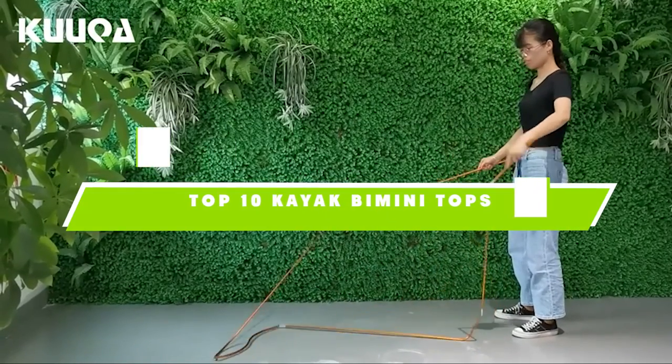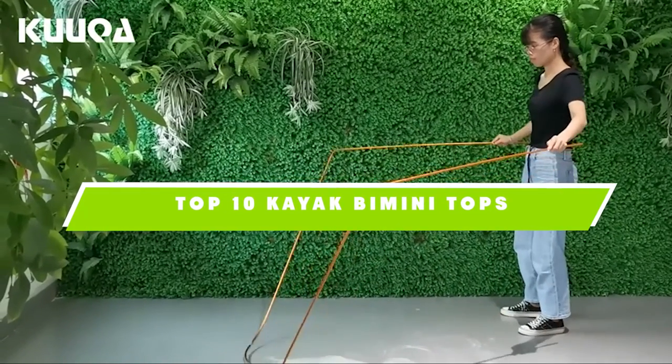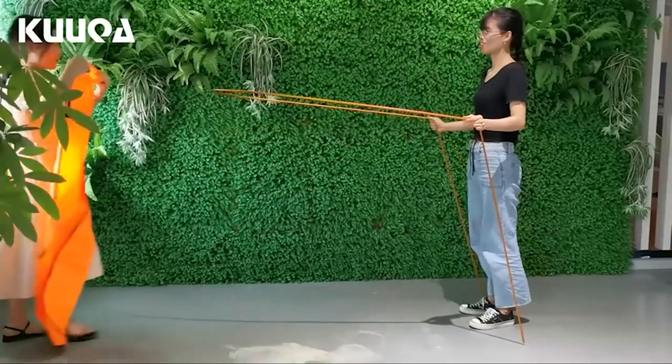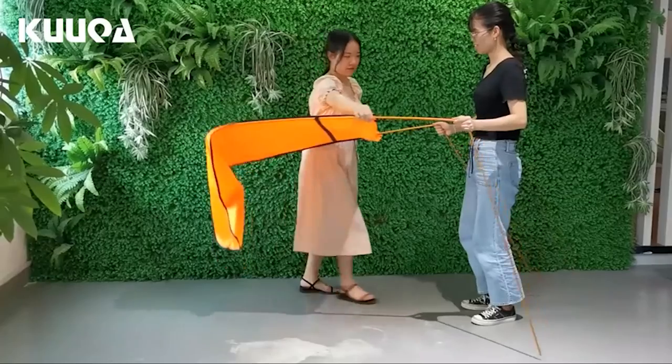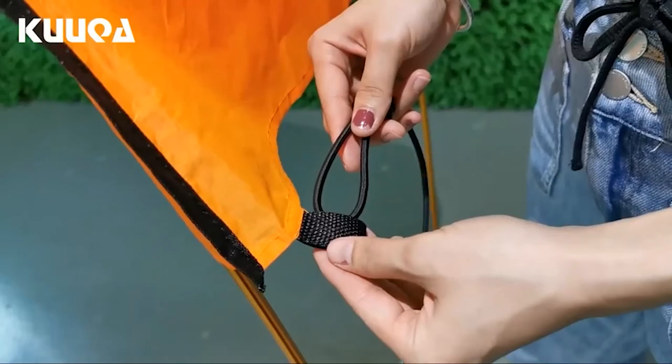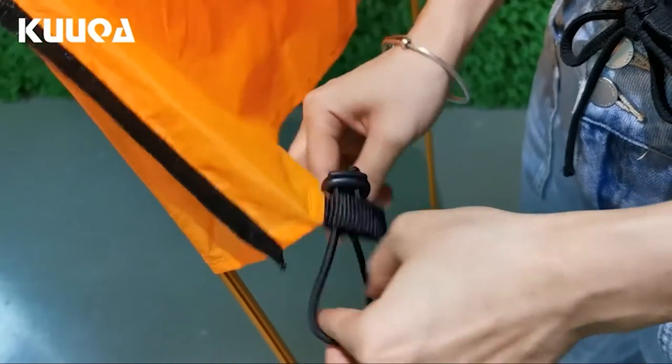If you're looking for the best kayak bimini tops, here's a list you must see. We made this list based on our personal preference and sorted it based on their features, prices, quality, durability, and reputation of the manufacturers. Also, we've included options for every type of customer. So let's get started.